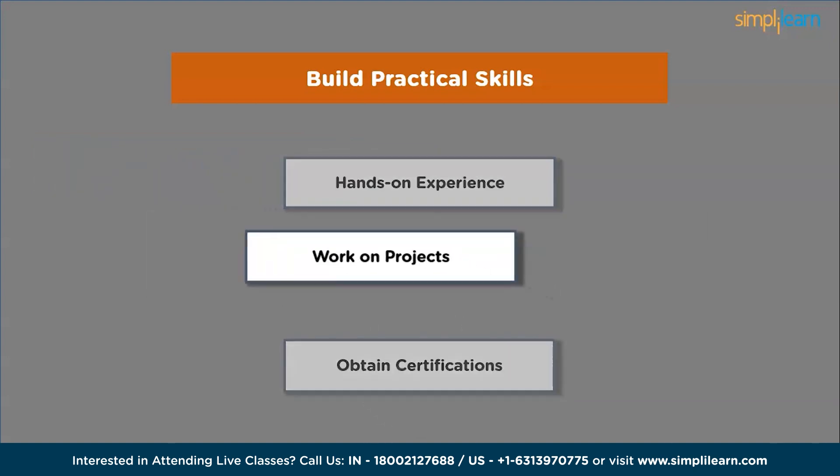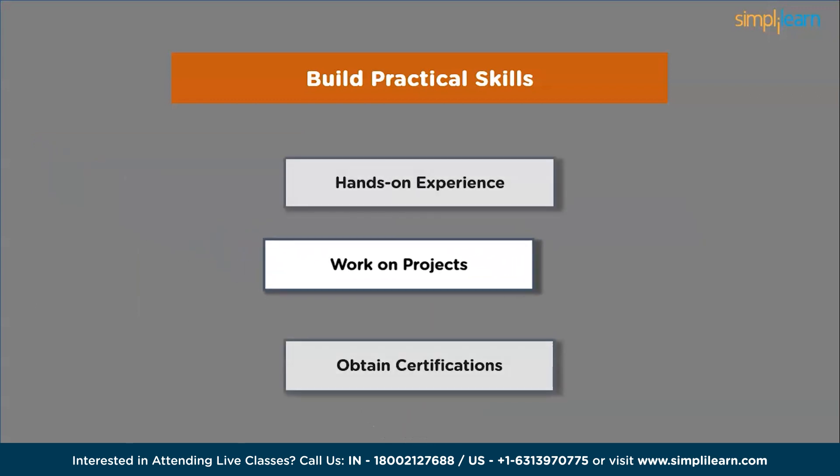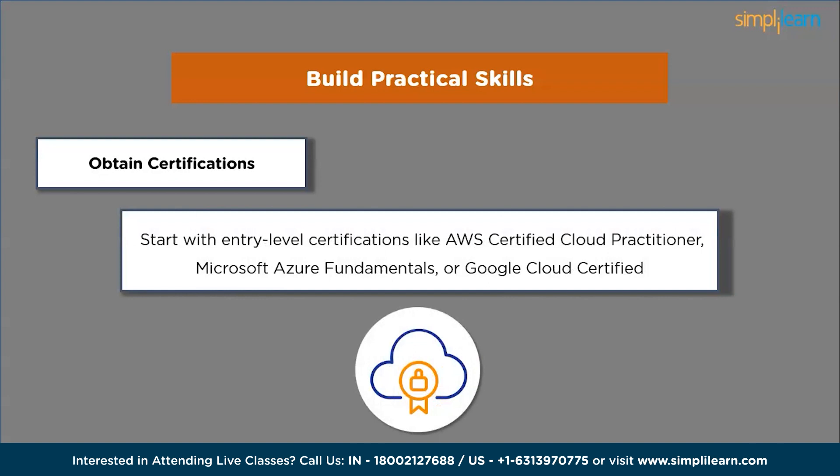Next, work on projects. Undertake personal or open-source projects that involve cloud technologies. This will provide practical experience and help you showcase your skills to potential employers. Examples could include deploying a web application on a cloud platform or automating infrastructure. Also, obtain cloud certifications — they demonstrate your expertise and enhance your credibility. Start with entry-level certifications like AWS Certified Cloud Practitioner, Microsoft Azure Fundamentals or Google Cloud Certified Associate Cloud Engineer. These certifications validate your knowledge and make your resume stand out.